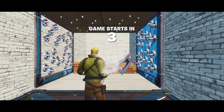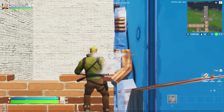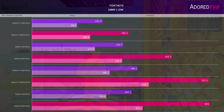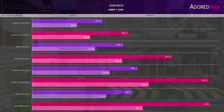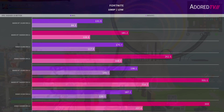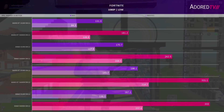Next, Fortnite, tested in both DX11 and DX12 on low settings using the benchmark on the creative island. Frame rate increases dramatically when moving from DX12 to DX11. Previously AMD had lagged behind Nvidia significantly, but pulls ahead in the newer API. AMD takes a massive improvement in DX12, especially when it comes to CPU bottlenecks.